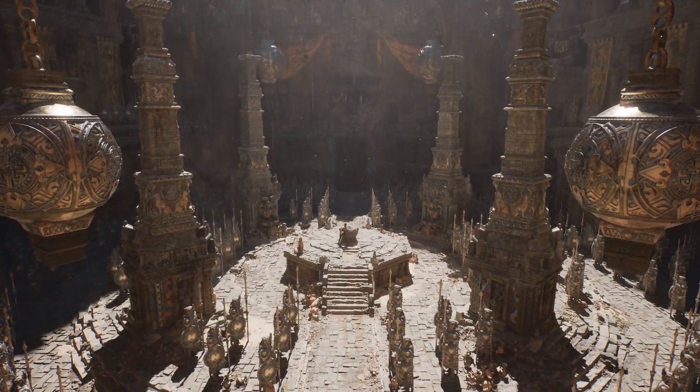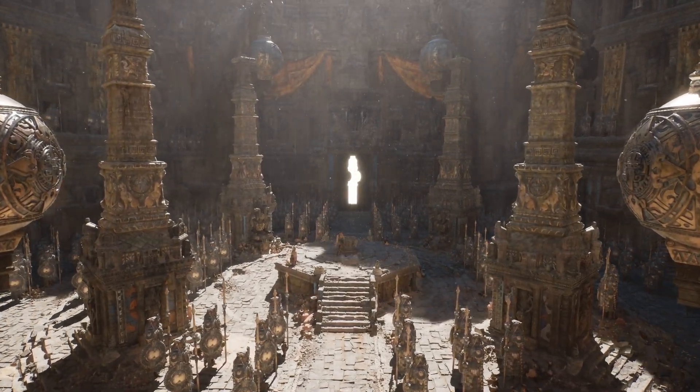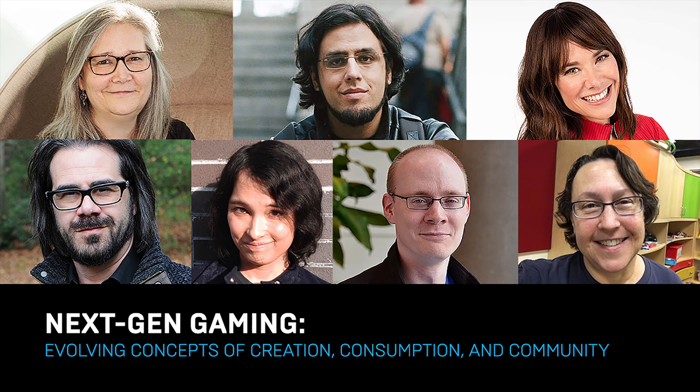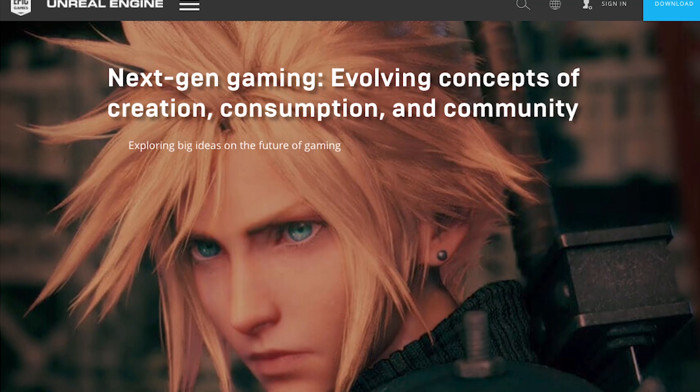How will the concepts of creation, consumption, and community continue to evolve as we break into a new era for games? In this next-gen gaming article series, guest author Brian Crescente interviews a variety of industry experts to get an objective look at key topics related to the next generation of games, spanning platforms, team sizes, business models, and more. Head to the Unreal Engine feed to discover their perspectives.